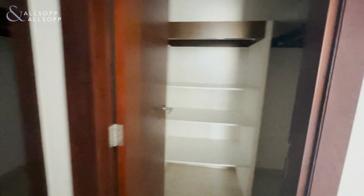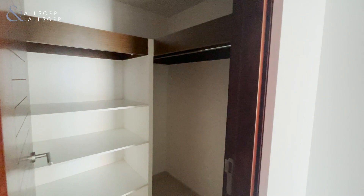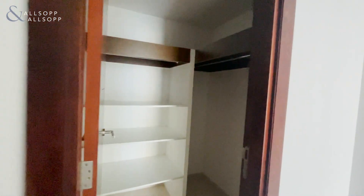Comes with two built-in wardrobes and plenty of storage.